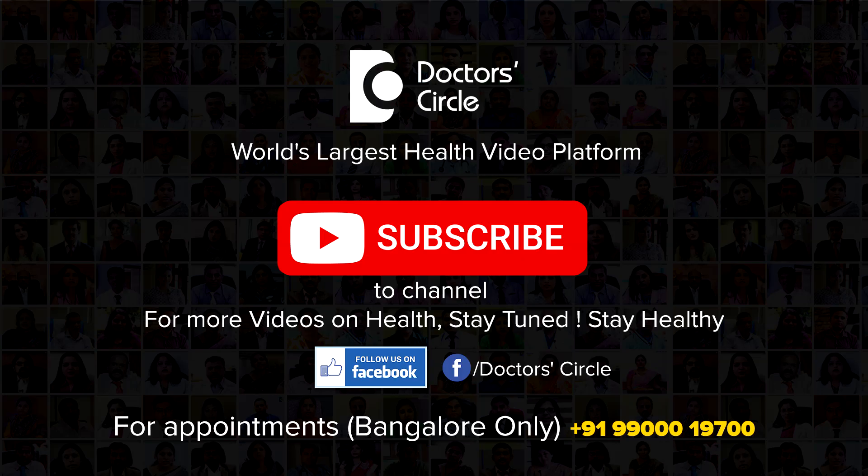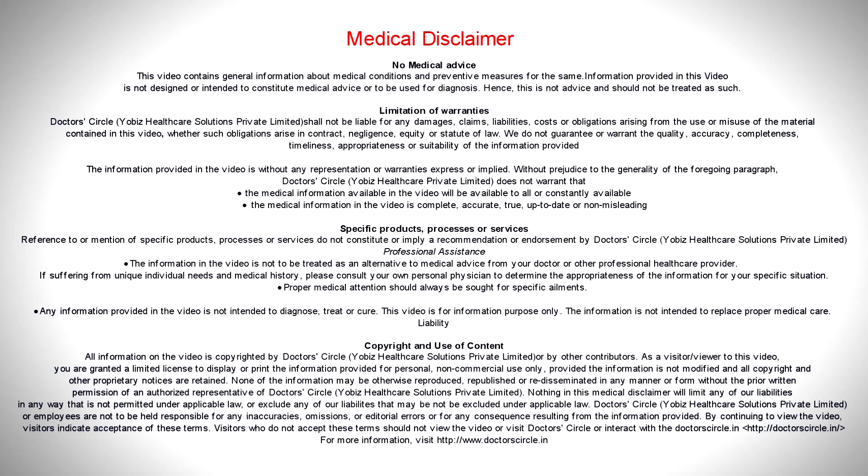To watch more skin-related videos, do like and subscribe to the Dr. Circle channel. Thank you.